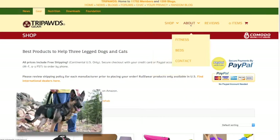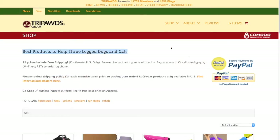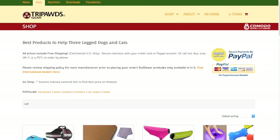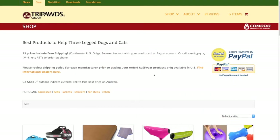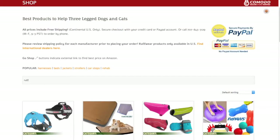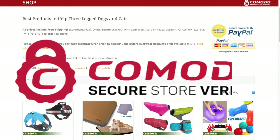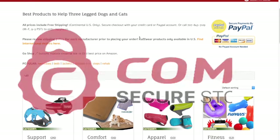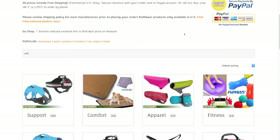Welcome to the new and improved Tripods Gear Shop, where you'll find all the best products for three-legged dogs and cats too. It is now easier than ever to search for helpful products, read reviews, and buy your favorite gear on any device. The entire Tripods Gear website is now secure store verified. All payments are still processed at PayPal, so your information is safe and we never store your payment details. You don't even need a PayPal account either.